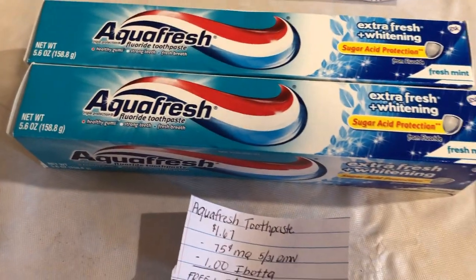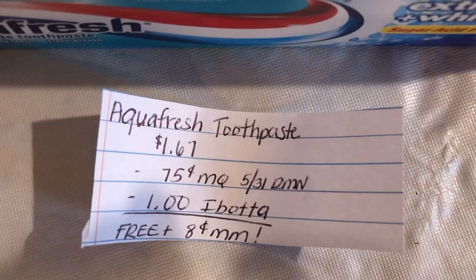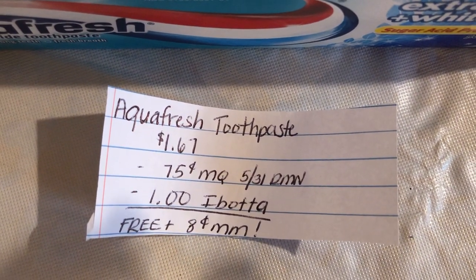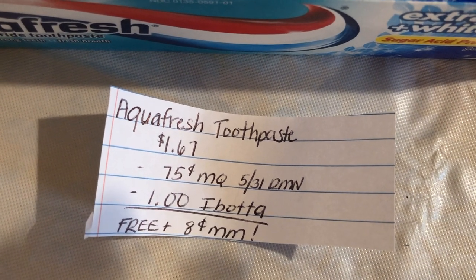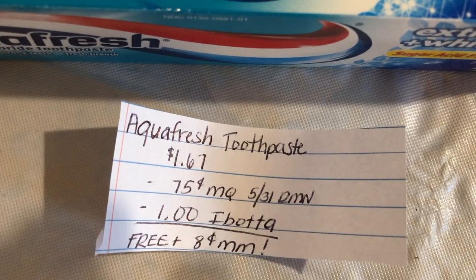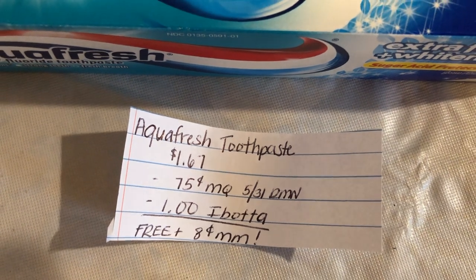The next deal is on the Aquafresh toothpaste. It is $1.67. There is a $0.75 off one manufacturer coupon in the $5.31 RetailMeNot — that does expire tomorrow. The Ibotta app is giving $1 back, making it free plus an $0.08 money maker.